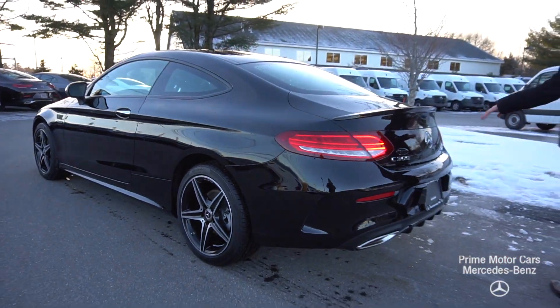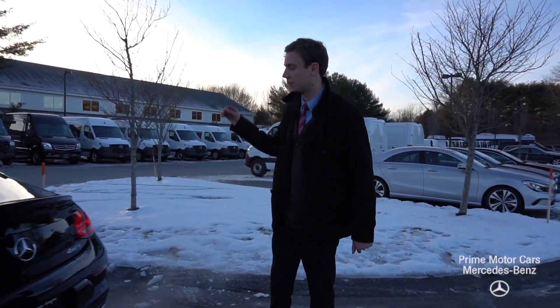Coming along to the back of the car, wraparound LED taillights, C300 and 4MATIC badging. It's a beautiful car, very sleek coupe.